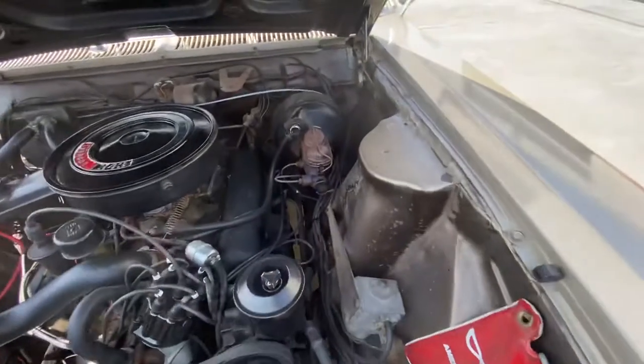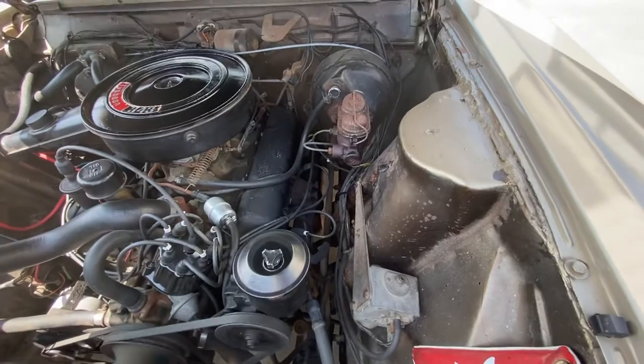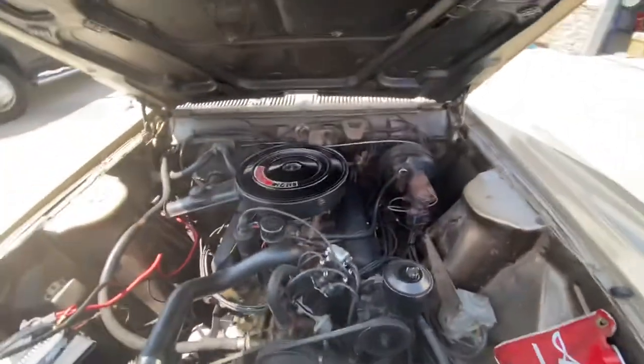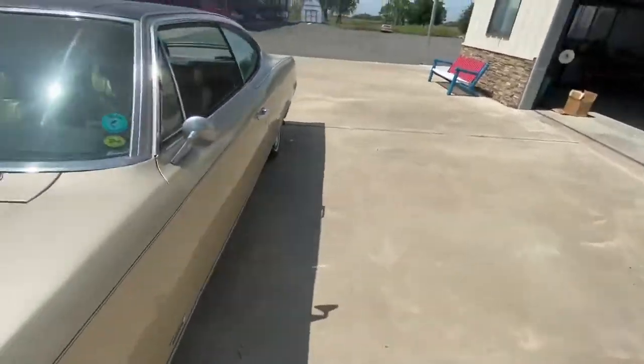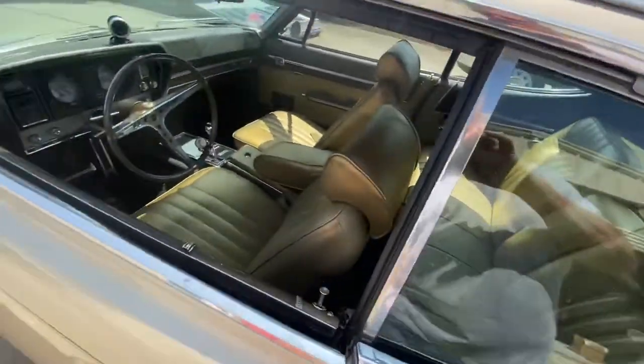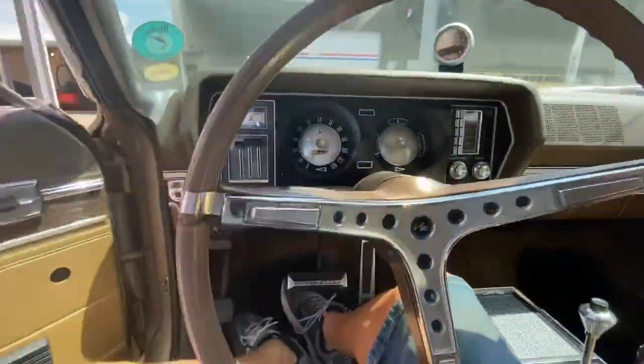There's a little bit of an exhaust leak where the exhaust pipe has the donut between the exhaust pipe and the manifold, but if you're going to put a new exhaust system on the car, then you shouldn't worry about it. I just put a little transmission oil on it, that's why it's running.